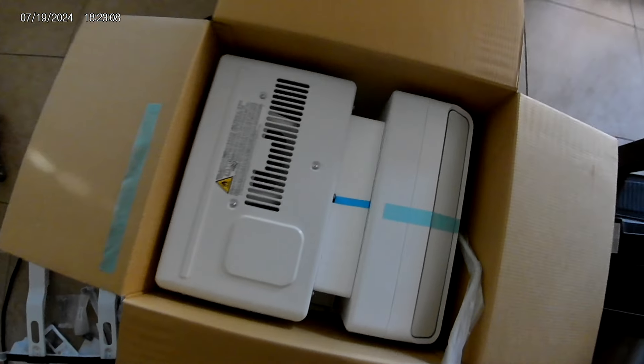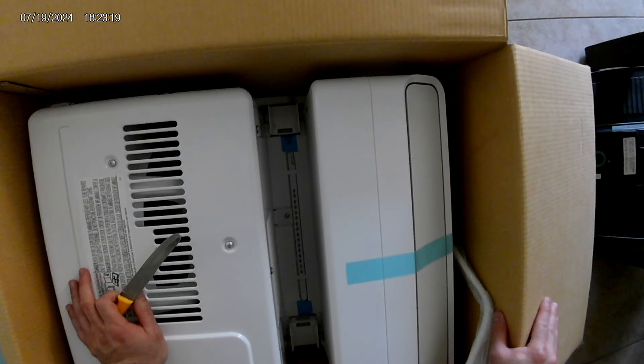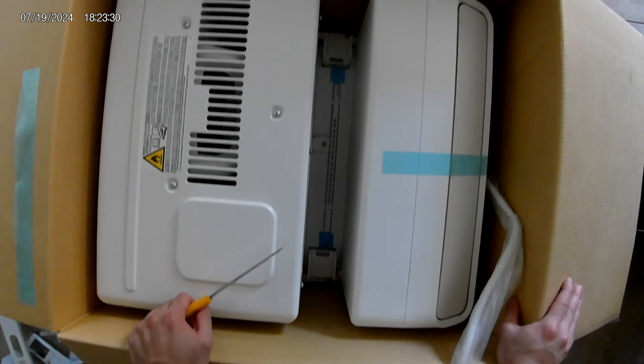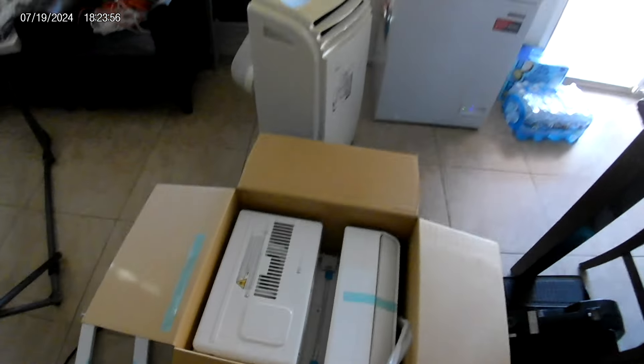No wonder it's a 12,000 BTU — yep, that's the U-shape. Man, this unit has no handle bracket — how do you grab it and pull it out? Well, that's the U-shape window air unit. All right, I have to do the installation, so that's it.